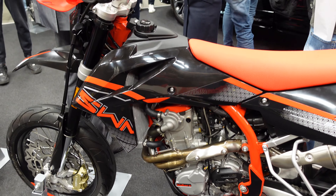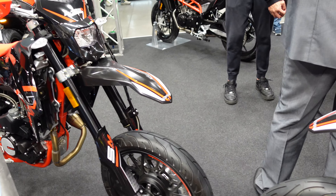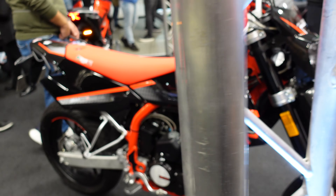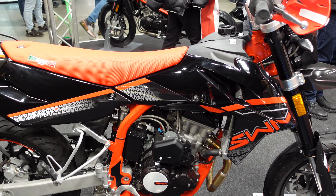Another supermoto in here — I guess that's the derivation from the 125. Yep, SM 125R. So the last few that I had to see I think are these ones on the front.